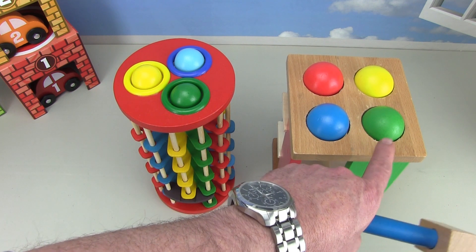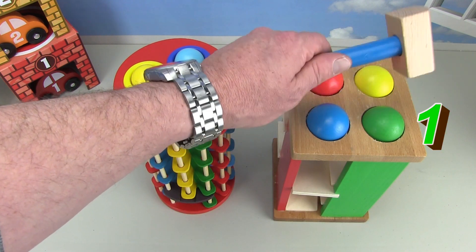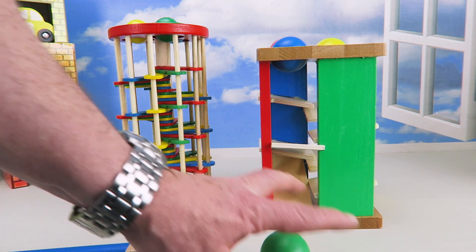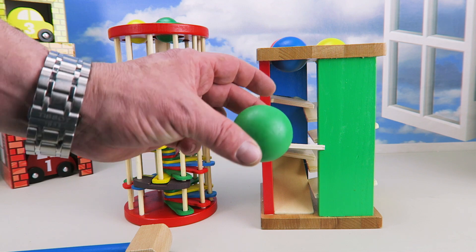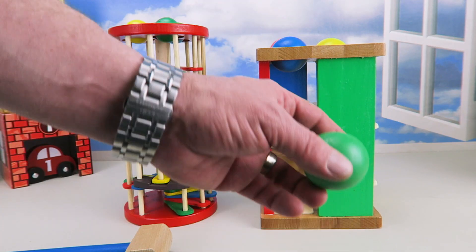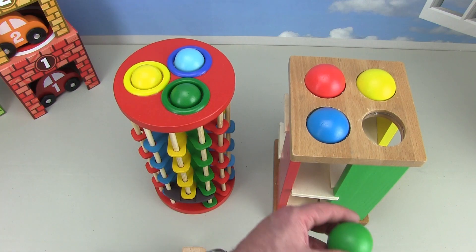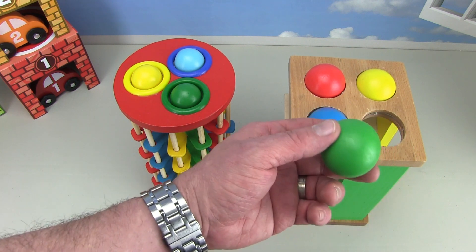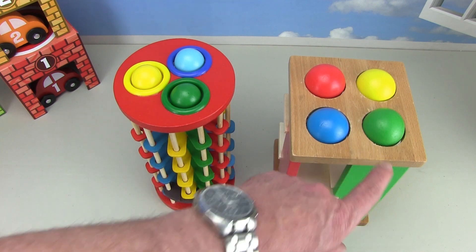Now let's do the green ball — this is the last ball, the fourth ball — on the count of three. One, two, three — here it comes, clackity clack. It's the green ball, the big green ball. We'll put the green ball back. The green ball fell through — the green ball might be just a little small. The green ball keeps falling through. This green ball must be just a little smaller than all the other balls. There it goes — the green ball stays.